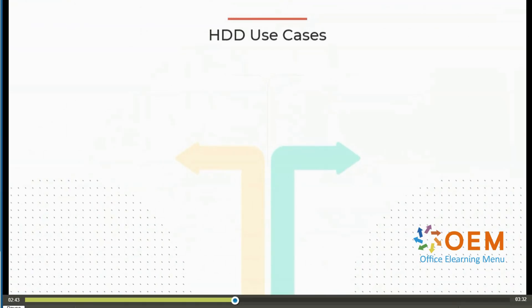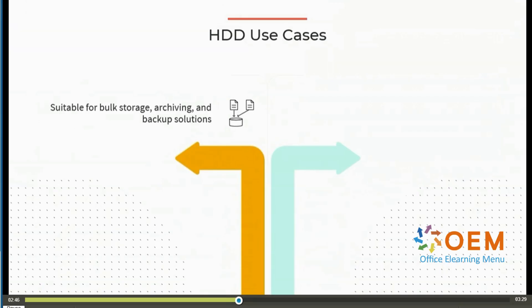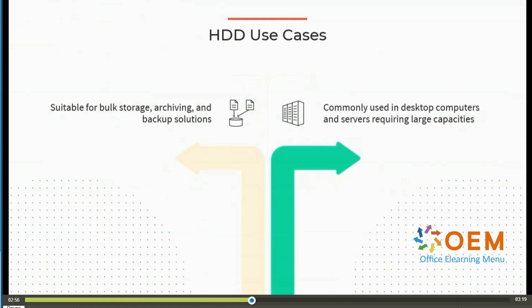In terms of hard disk drive use cases, they are still suitable for bulk storage, archiving, and backup solutions — essentially where larger capacity is the primary concern. You still find them in some desktop computers and in servers requiring large capacities. There are environments that need to store very large amounts of data where accessing it quickly is not really a concern — it's just archived data that may barely be accessed, if at all. Since hard disk drives are still cheaper, this makes them a better solution than solid state drives in these situations.